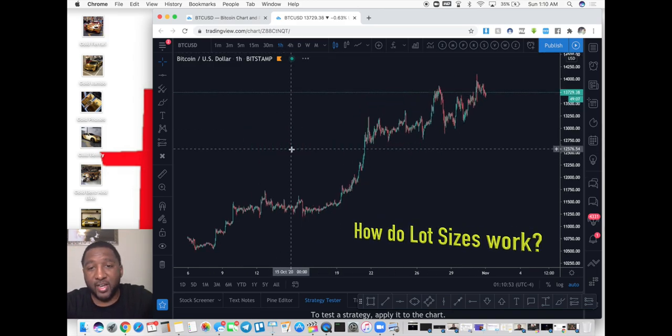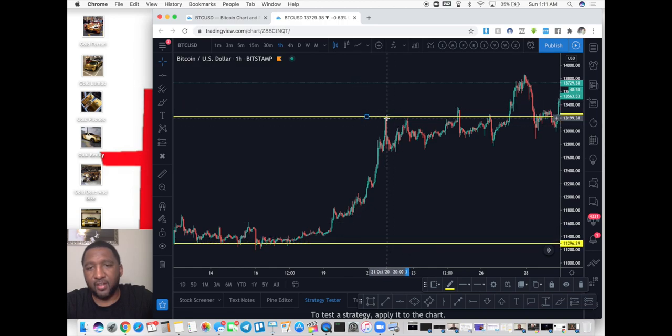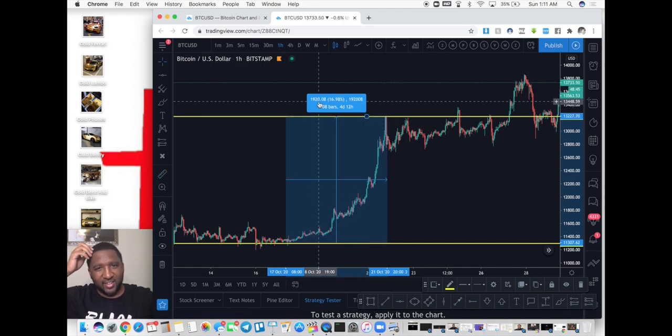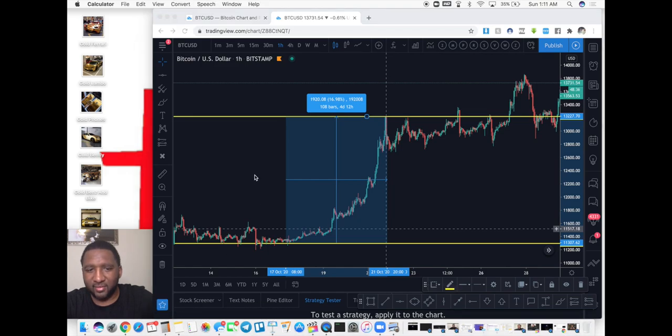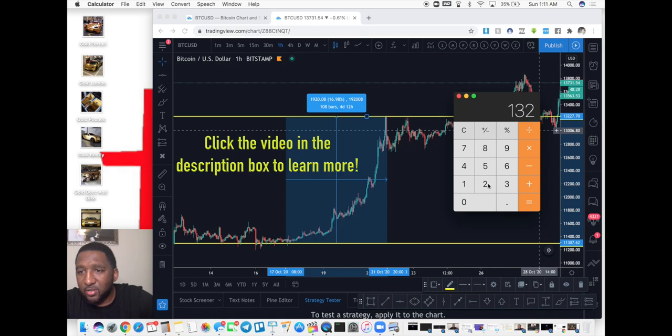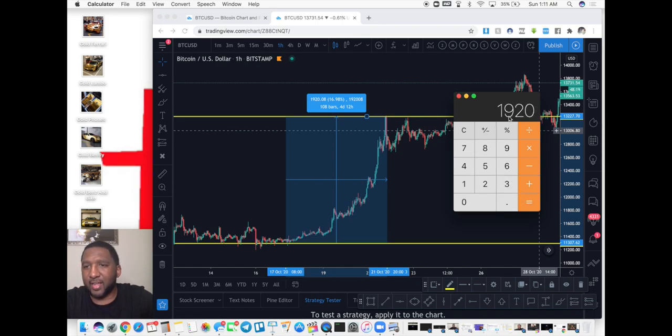Let's go to the one-hour time frame. Just a little itty-bitty move — from this yellow line to this yellow line, just buying — over the course of about four days: $1,920 dollars worth of movement. Ladies and gentlemen, on the lowest lot size, that's $1,920 you could have made in four days. The magnitude of the opportunity with this pair is phenomenal.